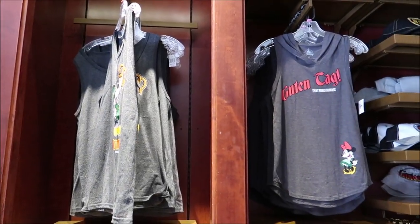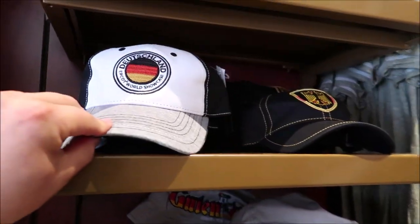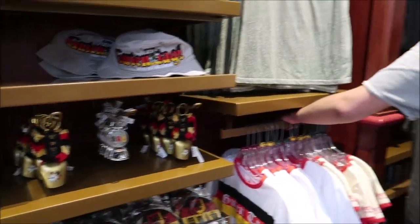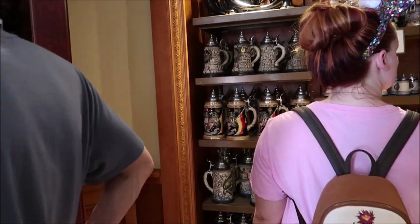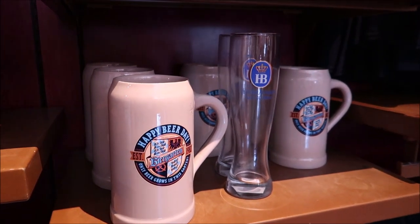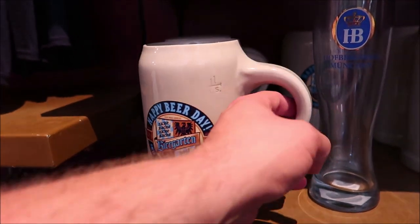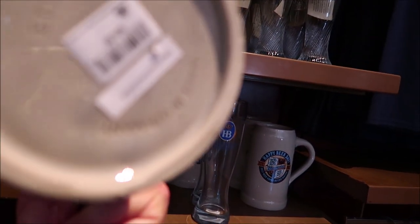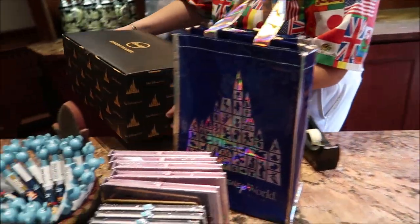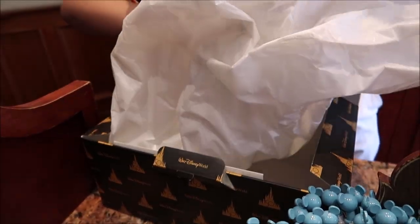Look at all of this exclusive Epcot merchandise — a Gluten dog and a little mini, some hats. I love all of this because it all says Epcot World Showcase on it and has a little Mickey. They have a little pillow and some shirts. And they have fancy steins — one of them used to come with a piece of the actual Berlin Wall. I think I found something that actually stands out to me: 'Happy Beer Day — Beer Garden — Only Beer Grows in This Garden.' I love this, and it says Epcot World Showcase. $29.99, it's heavy, but I love it. Oh — they also have something really cool. This is one out of a thousand, and it's for the 50th anniversary. There's only a thousand of them?